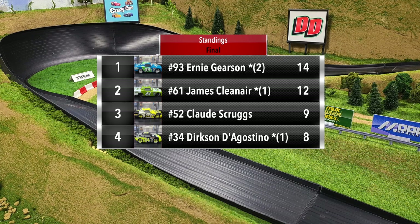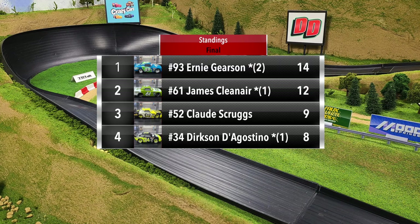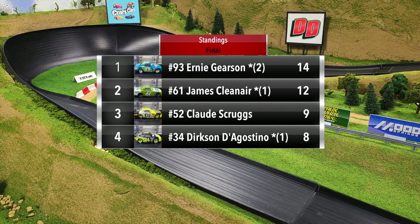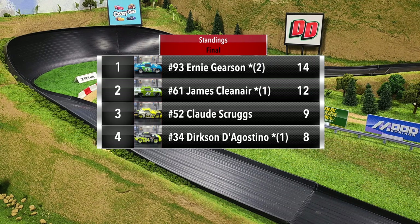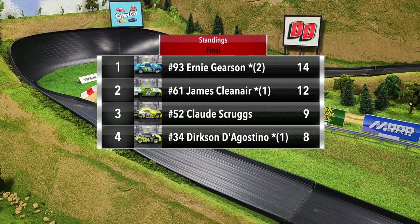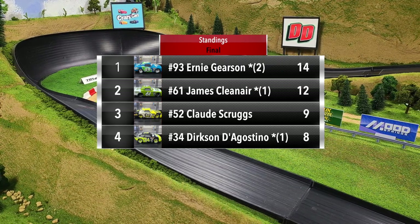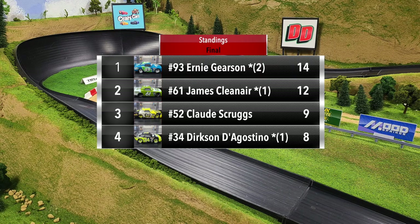The two drivers advancing to the final are Ernie Gerson and James Clean Air. Ernie Gerson, the winner here in group two, finishes with 14 points. James Clean Air finishes second with 12 points. Claude Scruggs in third with nine points, and D'Agostino, with that rough finish not scoring any points in the final race, finishes fourth with eight points.